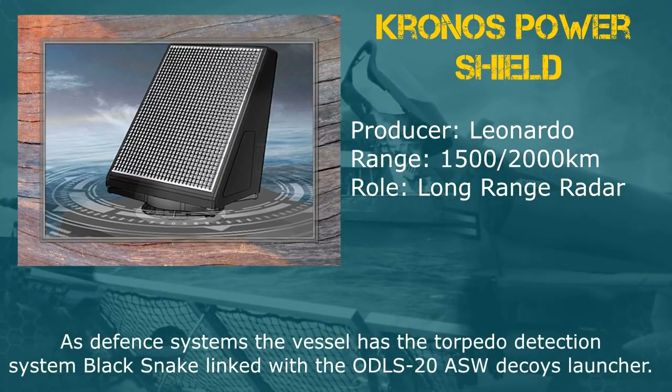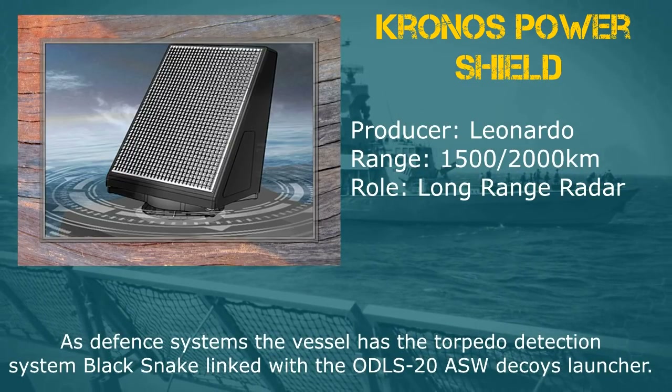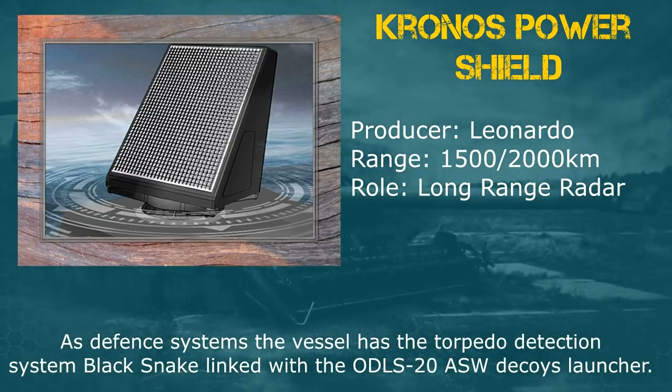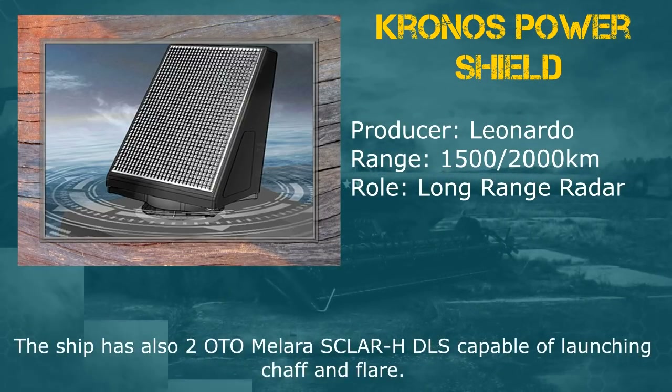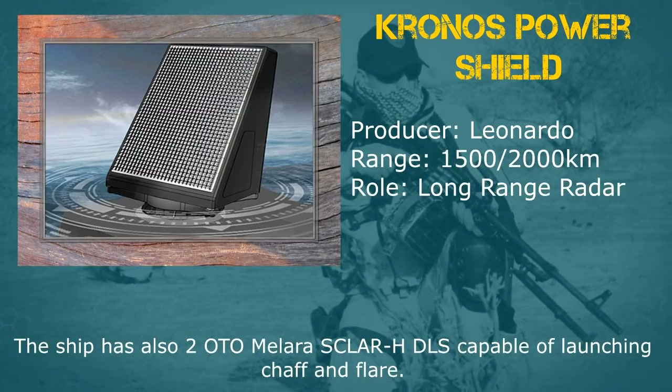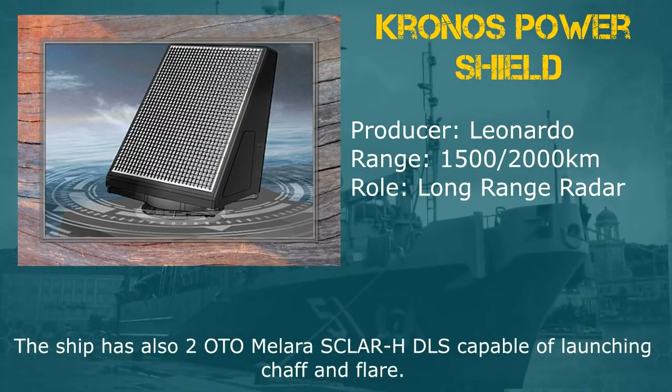As fan systems, the vessel has the torpedo detection system Black Snake linked with the ODLS-20 ASW decoys launcher. The ship also has one Taccan AN-533N system, one EWS ZEUS system, and two OTOMELARA SCLAR HD launchers capable of launching chaff and flares.